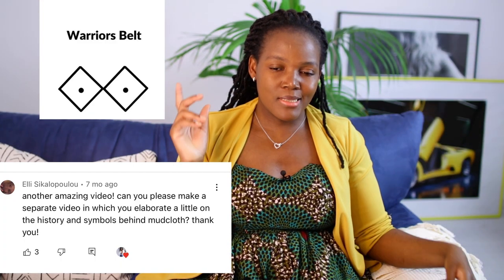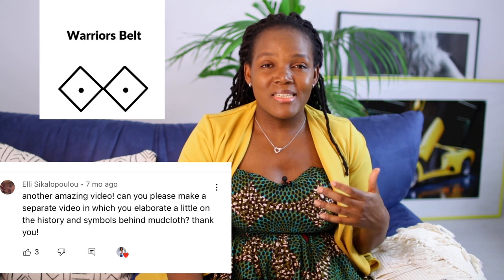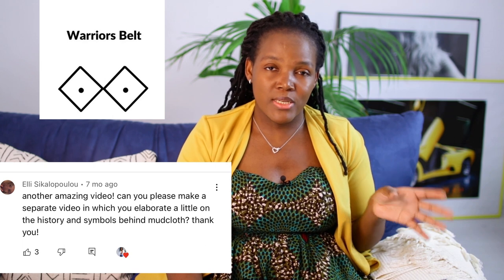Warrior's belt. This symbolizes bravery. Warriors used to wear it before going to war or going to hunt. It symbolizes bravery — in other words, you are brave when you wear a warrior's belt, and that's what it signifies.